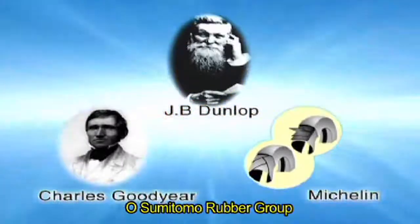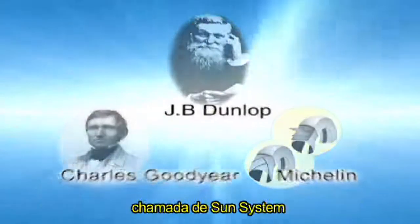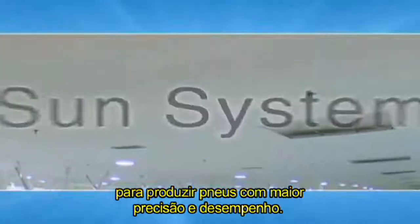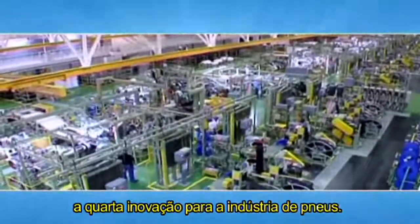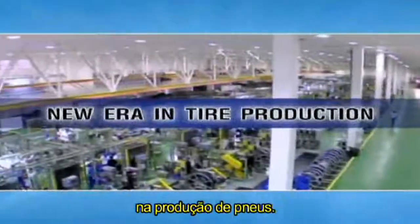The Sumitomo Rubber Group conducted research and development and came up with a new tire production technology called the SUN System, to manufacture tires of greater precision and performance. We are proud to present the fourth innovation to the tire industry — the new SUN System, which has opened the door to a new era in tire production.